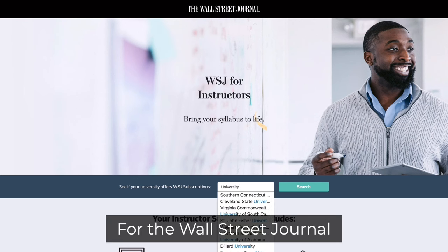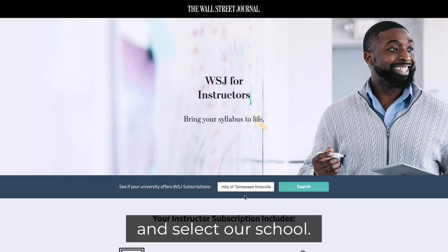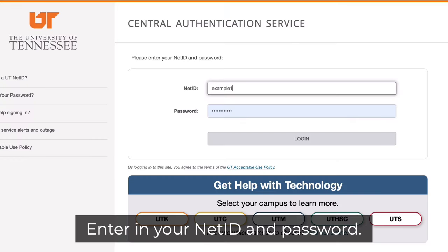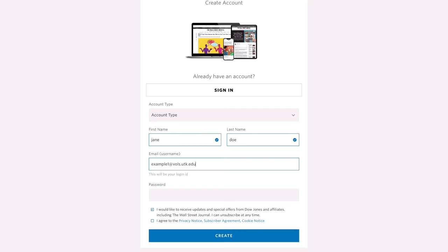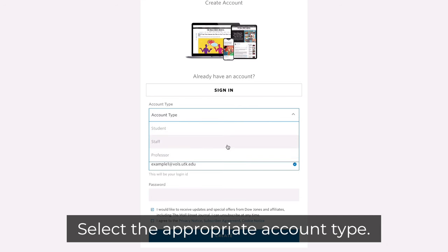For the Wall Street Journal, enter in University of Tennessee, Knoxville and select our school. Enter in your NetID and password. Add your first and last name and be sure to use your UT email. Select the appropriate account type.